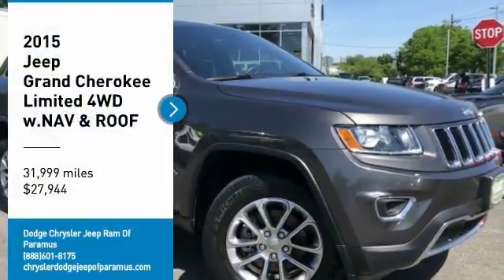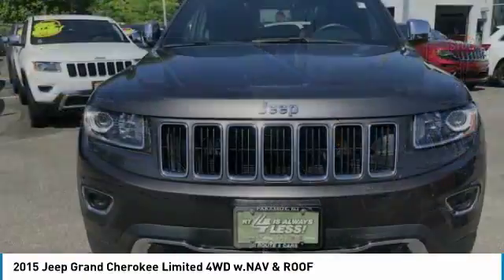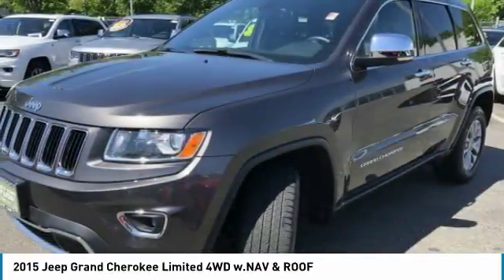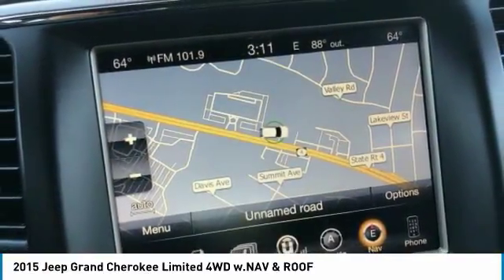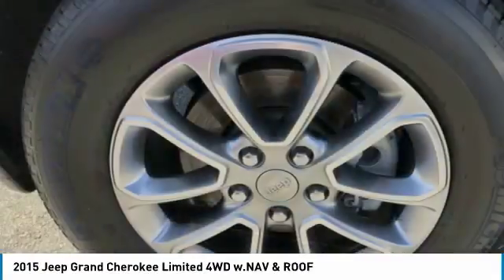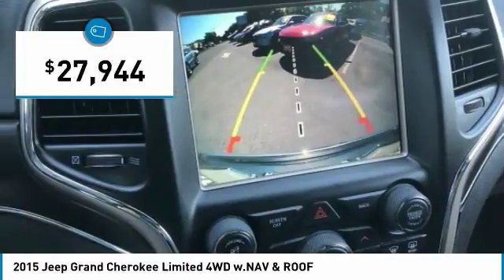Looking for the right vehicle? Check out the 2015 Grand Cherokee. The Jeep Grand Cherokee offers superior off-road capability, comparable to that of the upscale Land Rover LR3. This makes the Grand Cherokee a fine choice for families who venture off-road, or vacation in the mountains or other remote areas, and is priced below $30,000.